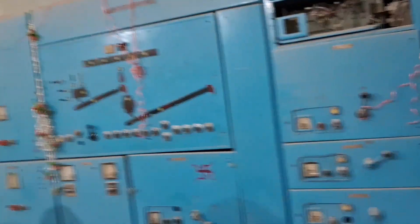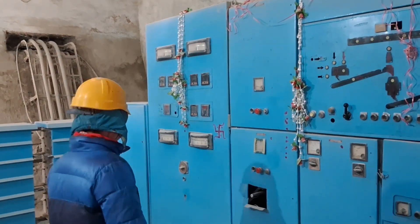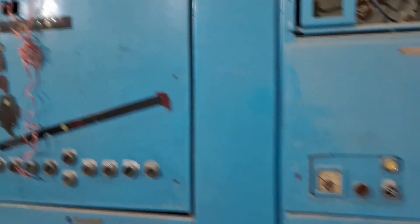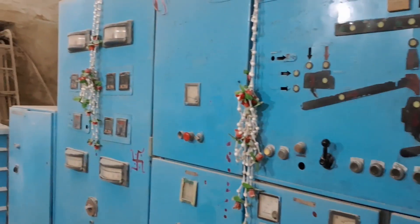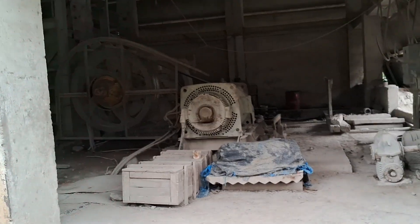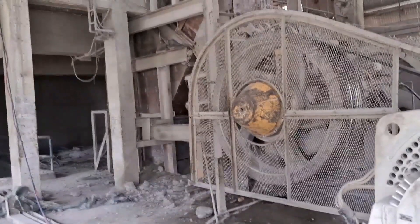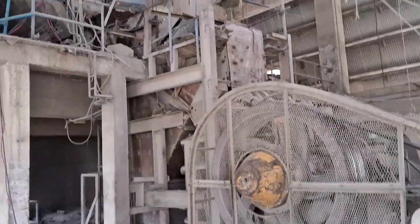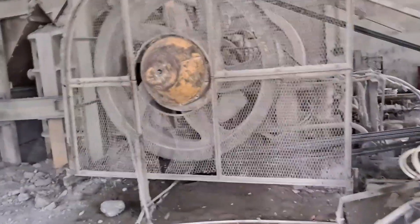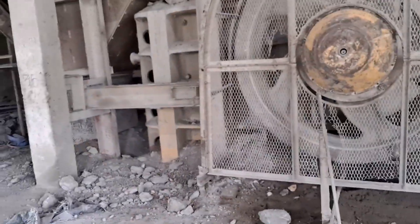This is the control room. Right now the control man is not here — I think it's not working. So we are going in again. The jaw crusher — what is the purpose of the jaw crusher? To make it into pieces.